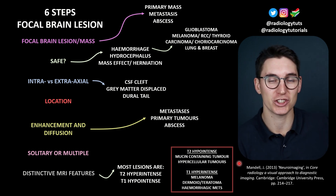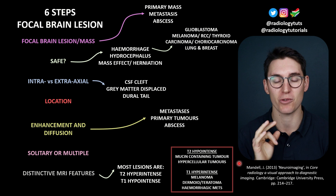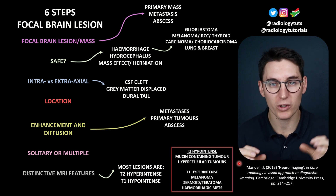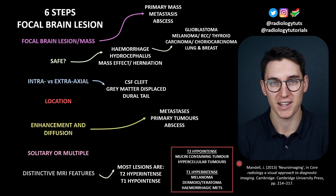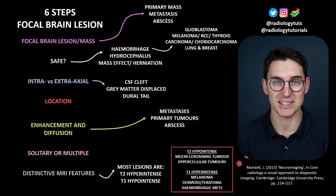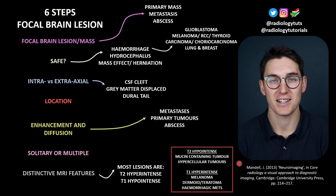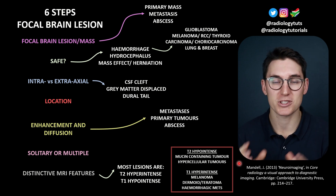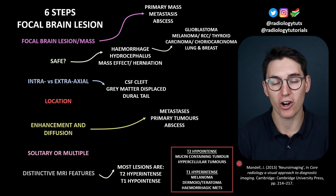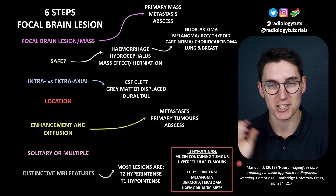When dealing with a focal mass, there are three things we worry about: is there bleeding or hemorrhage, is there hydrocephalus, or is there mass effect and herniation? All of these are emergencies. If we see hemorrhage, primary tumors that cause hemorrhage include glioblastoma. For metastases, the ones that commonly bleed are melanomas, renal cell carcinomas, thyroid carcinomas, and choriocarcinomas. Lung and breast cancers don't often bleed, but because they are the most common metastases, we can't rule them out of our differential if we see a bleeding mass.